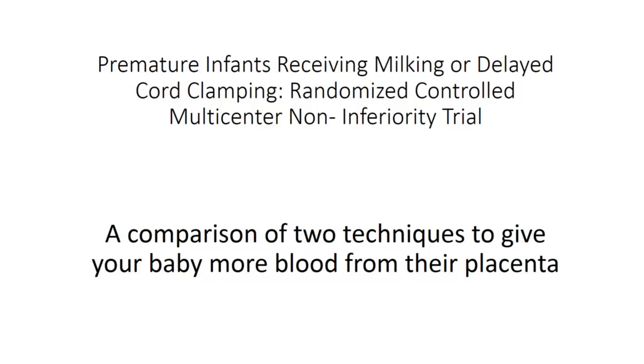This is a slideshow for parents who are interested in consenting for a cord milking compared to delayed cord clamping trial.